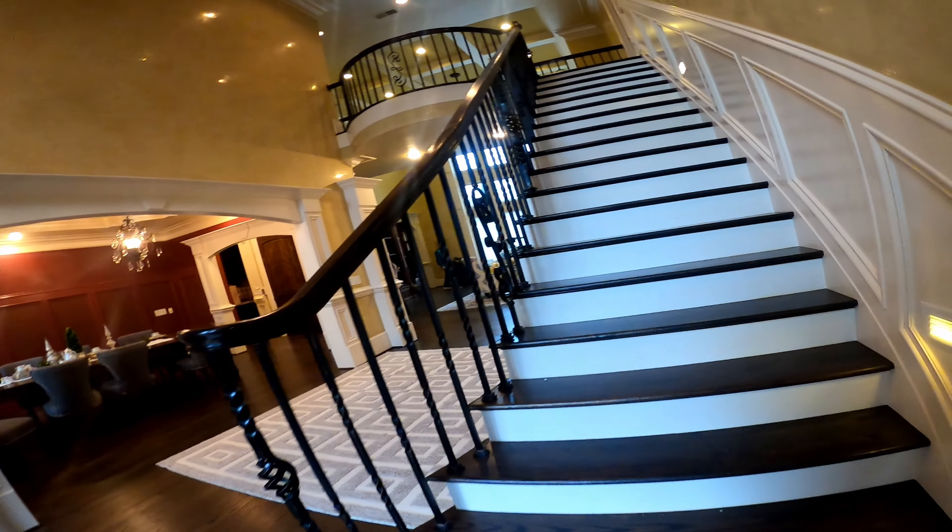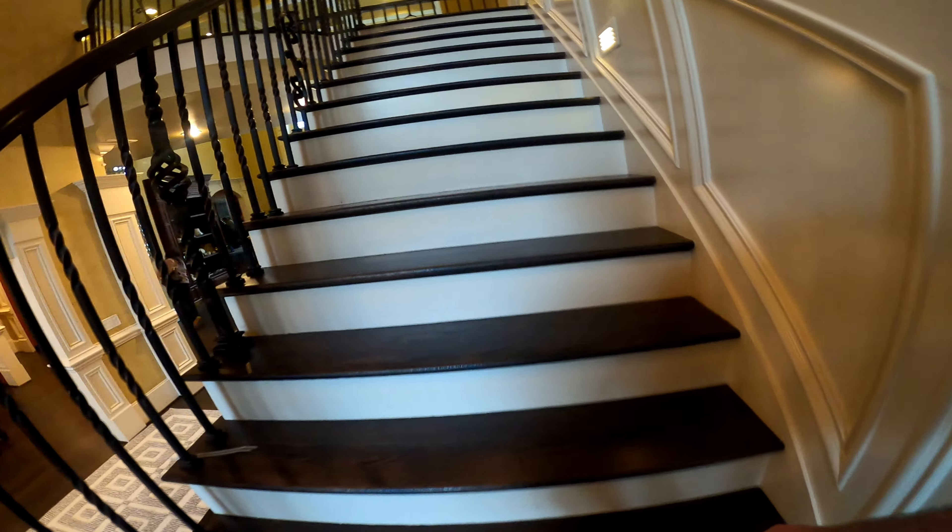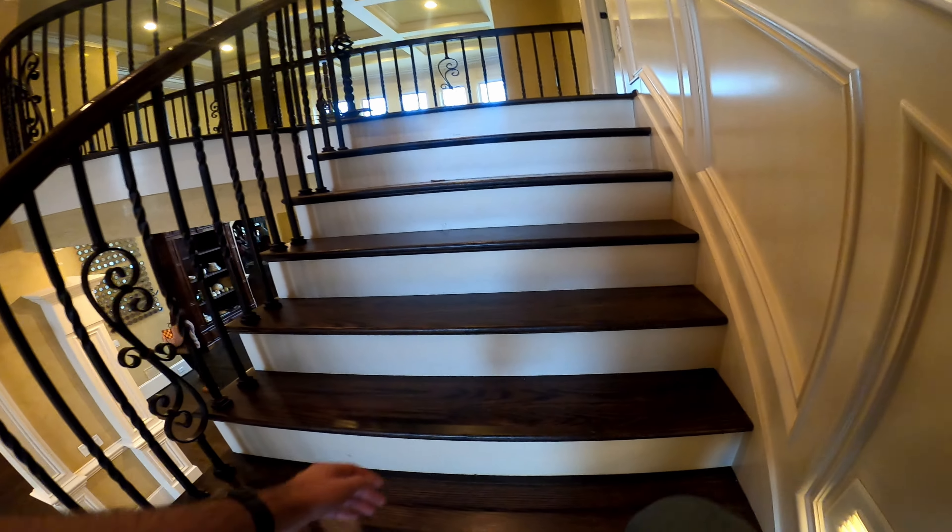Continuing on, this is the living room. I just love how open this living room is, how they have the floor-to-ceiling windows. And that balcony there is fantastic too. So we're going to go ahead and continue on downstairs.